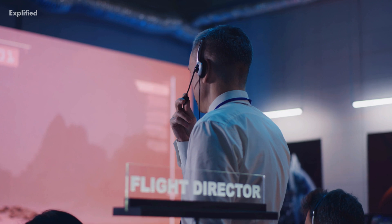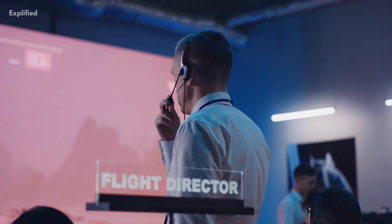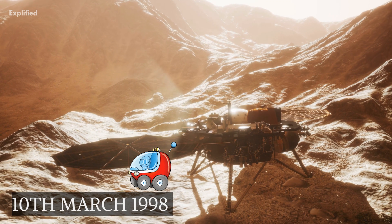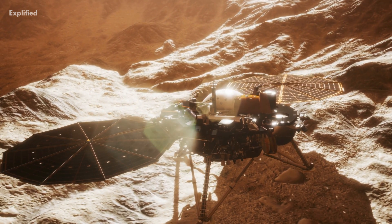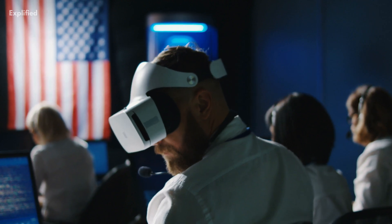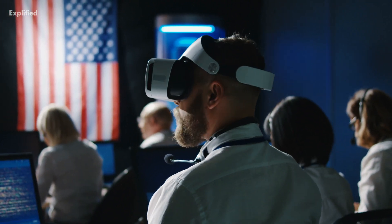The scientists tried their best to re-establish communication, all in vain. Finally, on the 10th of March 1998, after all possible action, the Sojourner mission officially ended with no more chance of reconnecting.